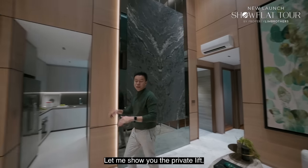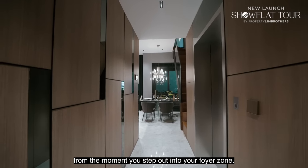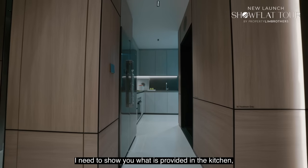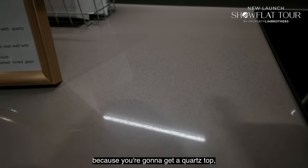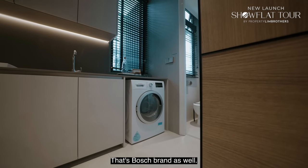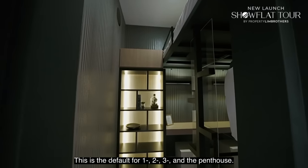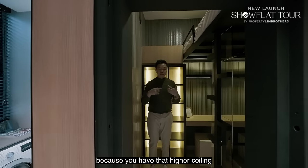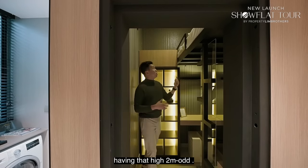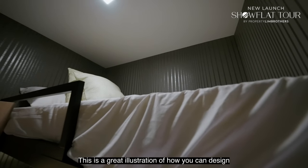Marble flooring will be given for all units. In terms of what is provided in the kitchen, you are going to get Gaggenau induction cooker, Bosch oven, Bosch fridge, and a Bosch 2-in-1 washer-dryer. The kitchen size is definitely generous, and this is the default for 1, 2, 3-bedroom and penthouse units. The higher ceiling of 3.1 meters for living, dining, and bedrooms is across most units. You can still build a loft version, for example for a live-in helper to have proper space — a great illustration of how you can design your home shelter.